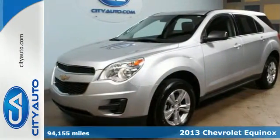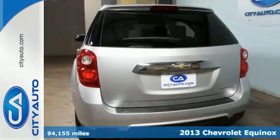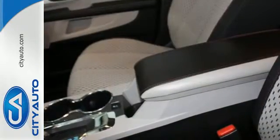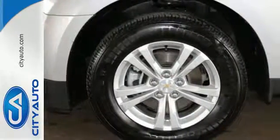Here's a 2013 Chevrolet Equinox. This sharp crossover is perfect for families and friends on the go. Many convenient features come standard, like keyless entry, automatic headlights, and steering wheel-mounted audio controls. The stability and traction control and multiple airbags are designed to protect you and your loved ones.